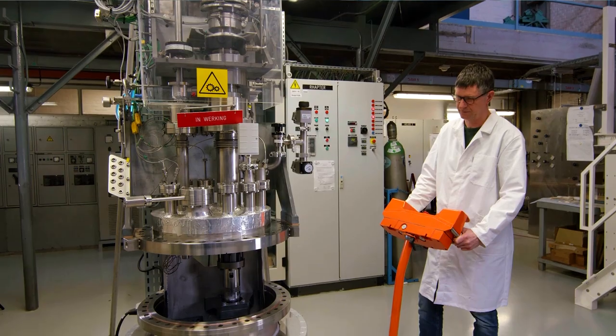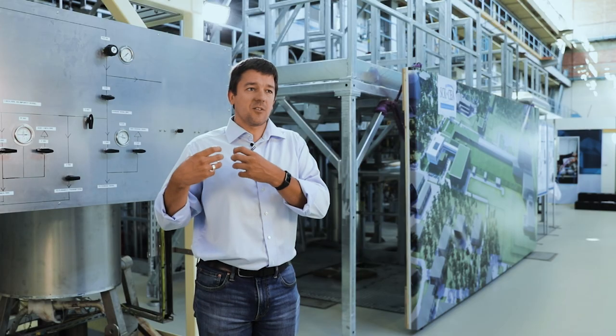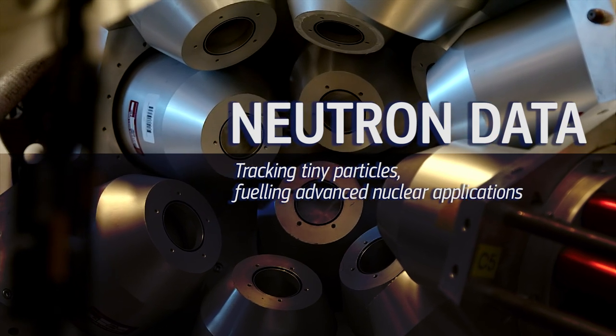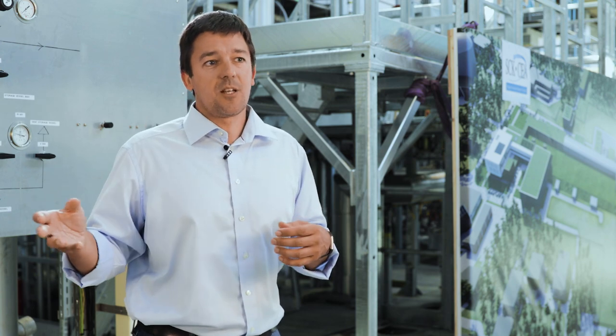The idea is to do a selective partitioning of that spent fuel and then put these in a facility where there's a lot of high-energy neutrons. It is fundamental to know the energy distribution of our neutrons in our system.